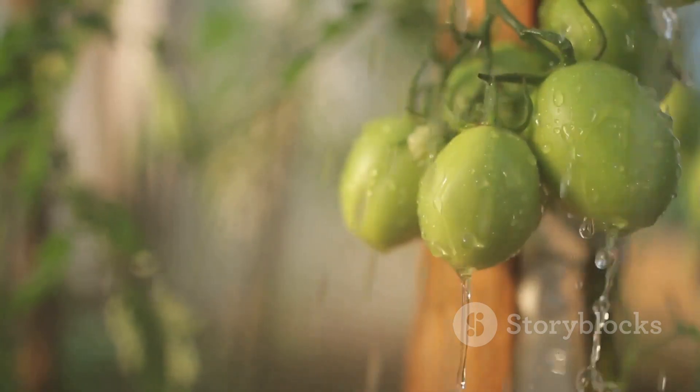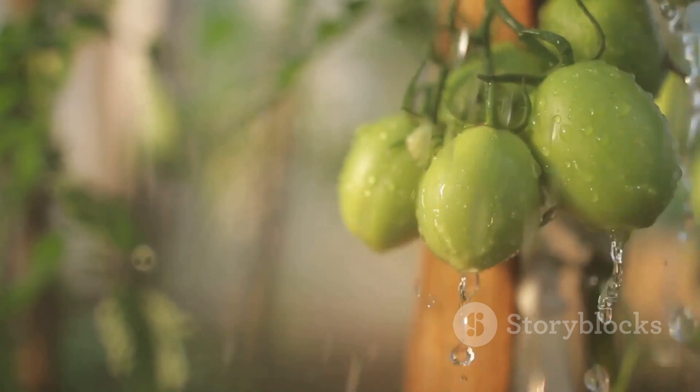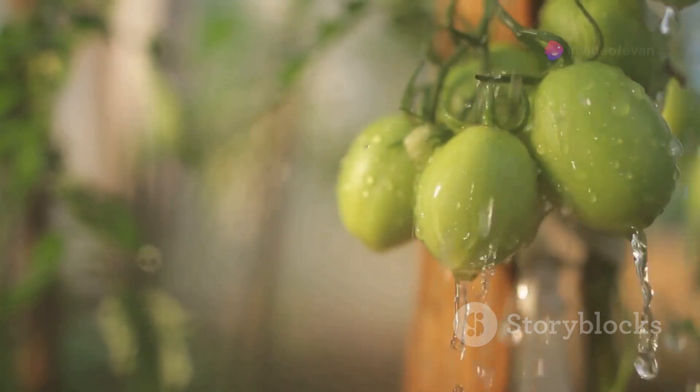Tip nine involves feeding your plants. Use a tomato-specific fertilizer to provide the nutrients they need to grow strong and produce a lot of fruit.